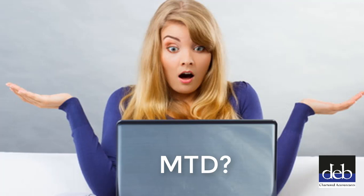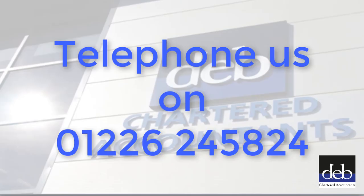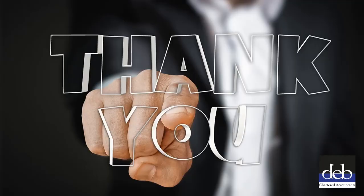If you have any difficulty with signing up for Making Tax Digital, please get in touch on 01226 245824. Thank you for watching this video.